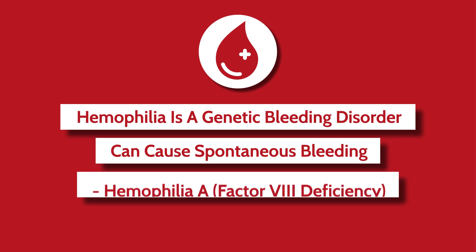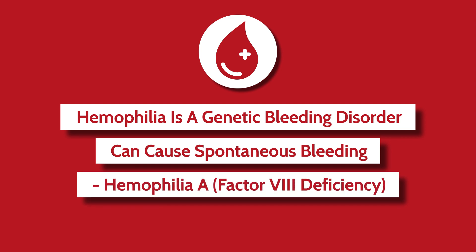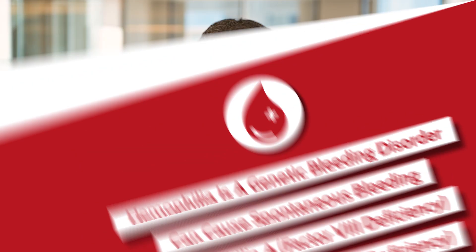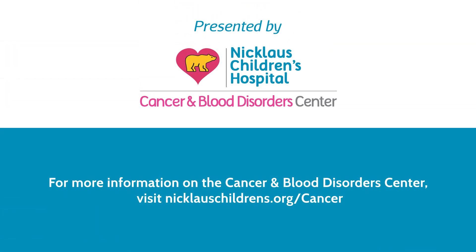If you have hemophilia A, you have a deficiency of factor 8. If you have hemophilia B, you have a deficiency of factor 9. The way you treat patients who have hemophilia is you basically replenish their body with the tools needed to prevent bleeding.